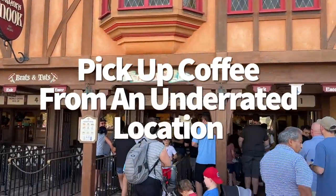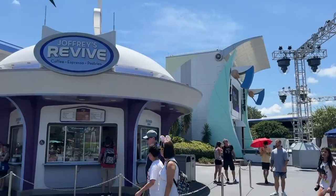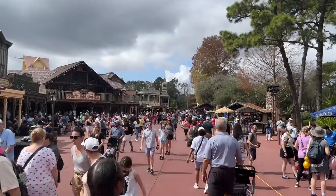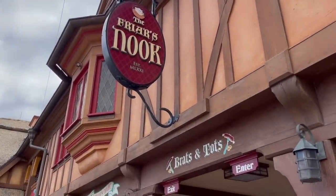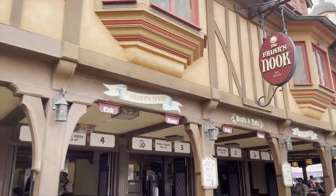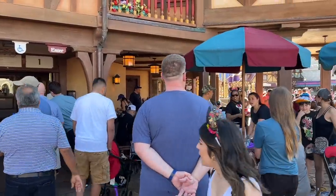Let's talk about coffee and staying caffeinated. If you don't always want to wait in a forever-long Starbucks line, there are alternatives. Beyond Joffrey's Revive in Tomorrowland and Westward Ho in Frontierland, there's another underrated coffee stop in Fantasyland — Friar's Nook, right across from Seven Dwarfs Mine Train. It not only sells breakfast sandwiches in the morning and loaded tots in the afternoon, but also has freshly brewed Joffrey's Coffee, hot or cold. Best of all, you can mobile order that Friar's Nook coffee through the My Disney Experience app.